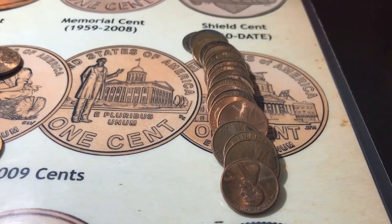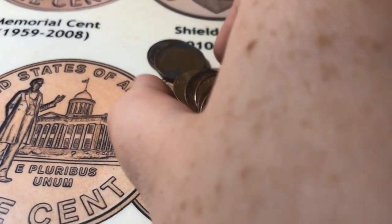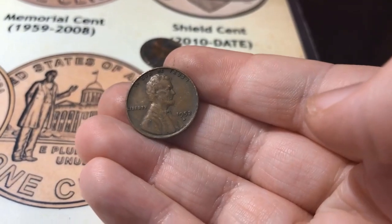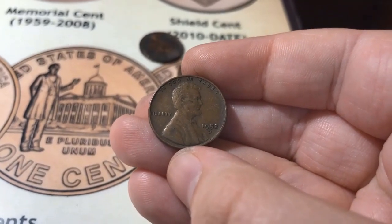I was halfway done with roll number 23, and I just noticed there's a wheat sticking out back here, which is wheat number six for the box, and it is a 1952-D.